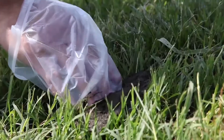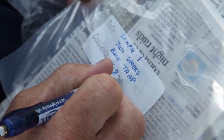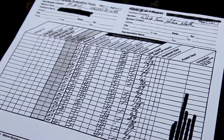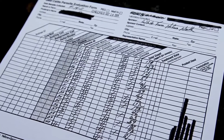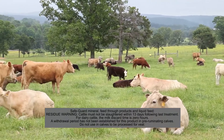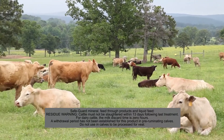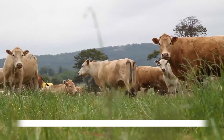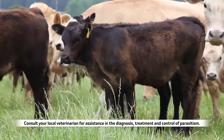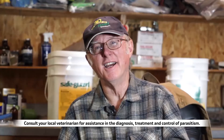As a parasite laboratory, we do a lot of fecal egg counts, testing the effectiveness of cattle dewormers, and we've had the opportunity to test a number of herds following use of the free-choice mineral, and we get very excellent control on deworming the herd when we examine those post-treatment fecal egg counts. It works, folks. It works very well. This is why I often term this concept of deworming through the free-choice mineral the best-kept secret in the cattle industry.